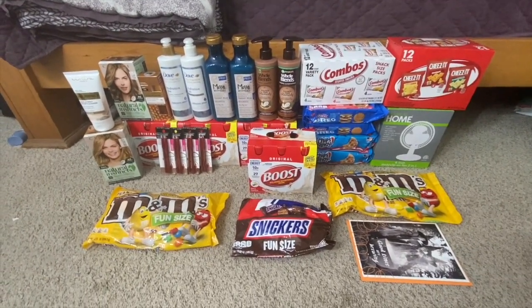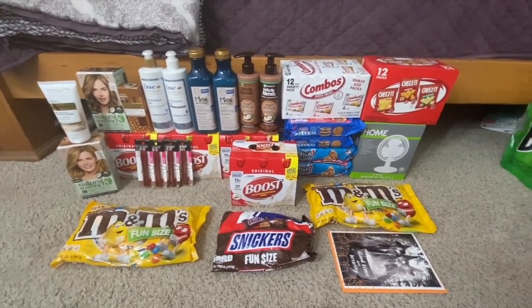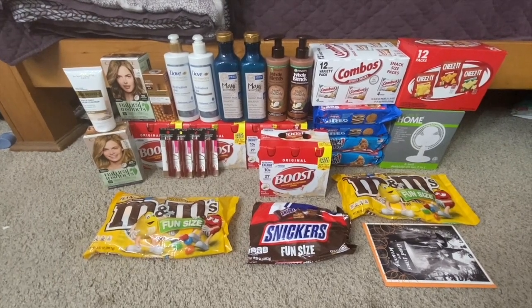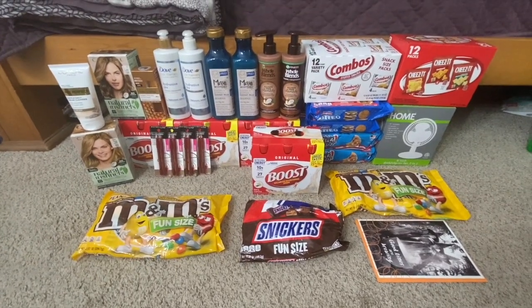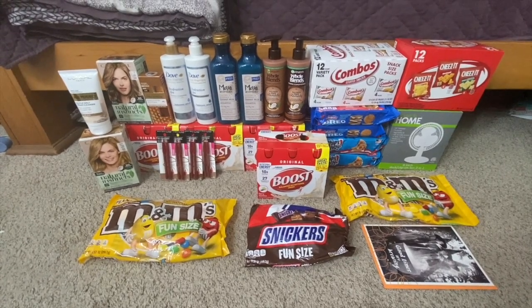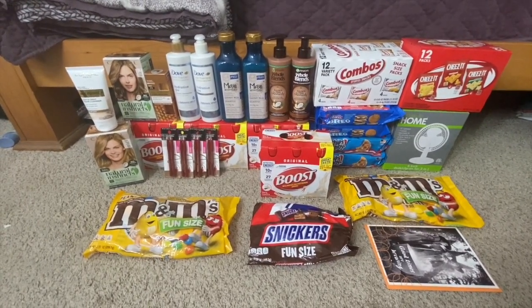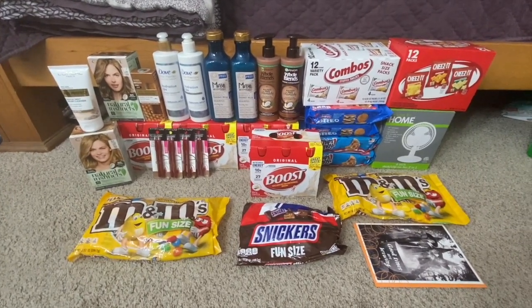I'm extremely happy with how everything turned out — still a great money maker, got everything for free, and the clearance finds were pretty good too. I hope this helped you guys out with your couponing, putting your deals together, and figuring out how CVS works with their coupons. If you have any questions, please don't hesitate to ask — I'm always happy to help. Thank you all so much for watching. I really appreciate each and every one of you. Until next time, have a good day!